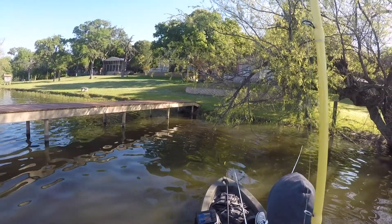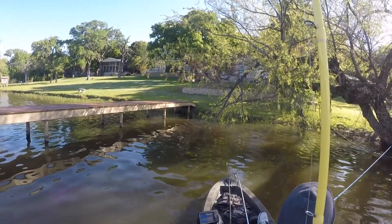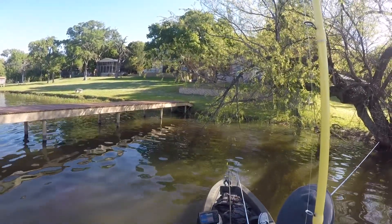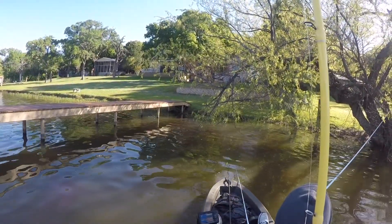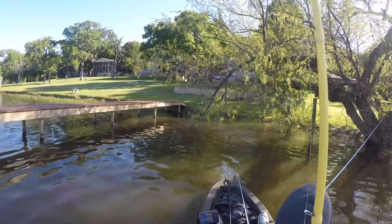Hey guys, welcome to G Fishing. Thanks for watching this video, please subscribe and hit that like button. This is a video of us fishing Lake Alvarado here in Texas. It's about 9:30 and Mark already caught one bass and two catfish on a crankbait, so I decided I wasn't catching anything and needed to switch things up.